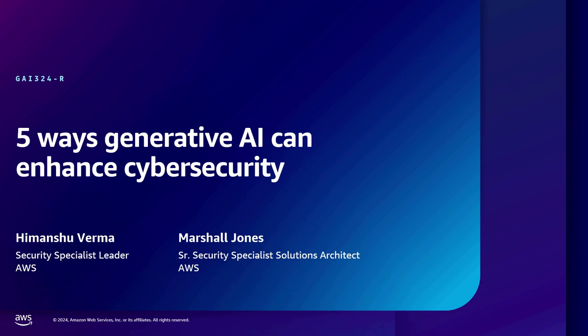We are talking about a very transformative technology — generative AI — and one of the key questions we continuously get from customers is how to decipher this field and what are some of the key objectives that security teams can take out of this. So in this session, we'll talk about five key ways that generative AI can enhance cybersecurity.